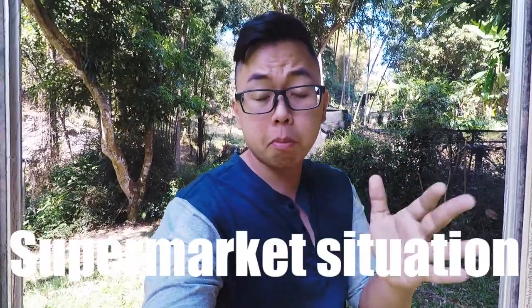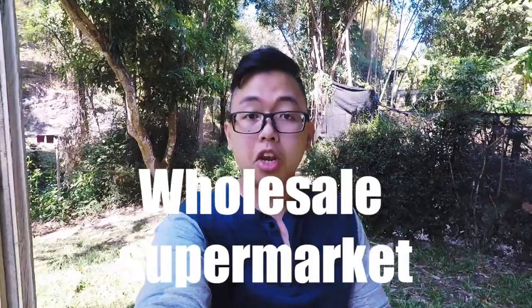Before we explore the supermarket, let me tell you about the supermarket situation here in Thailand. I would categorize it in three categories. The first one is wholesale supermarket — the biggest player in this area is Macro. This kind of supermarket tends to stay in a more remote area, so you have to drive there. They sell goods at wholesale price in bulk quantity, so you have to buy a lot. It's great if you want to feed 10 people, but most of the time you can't.